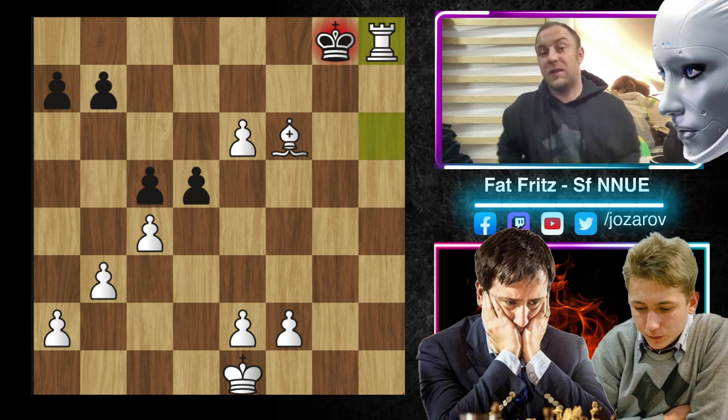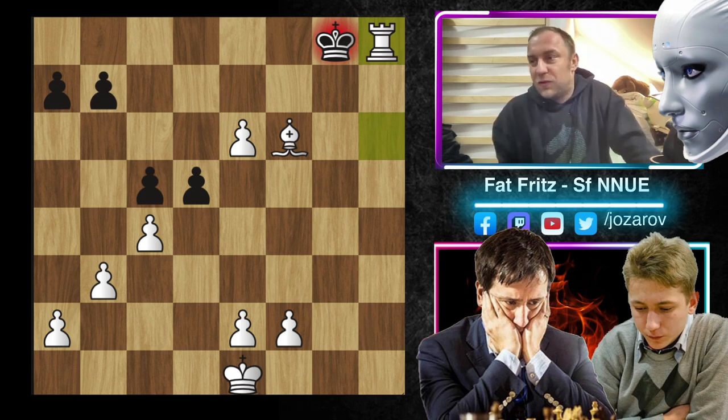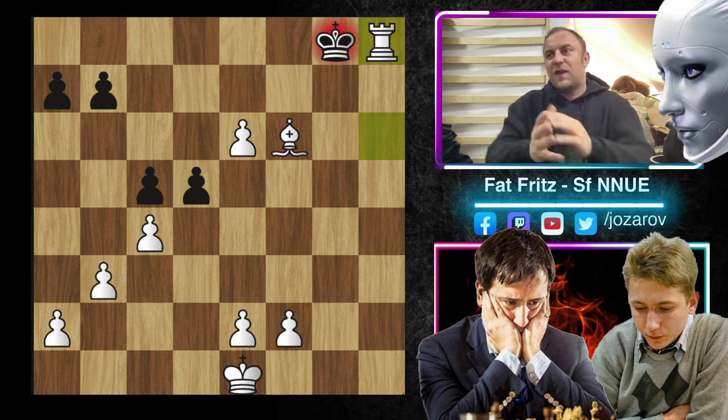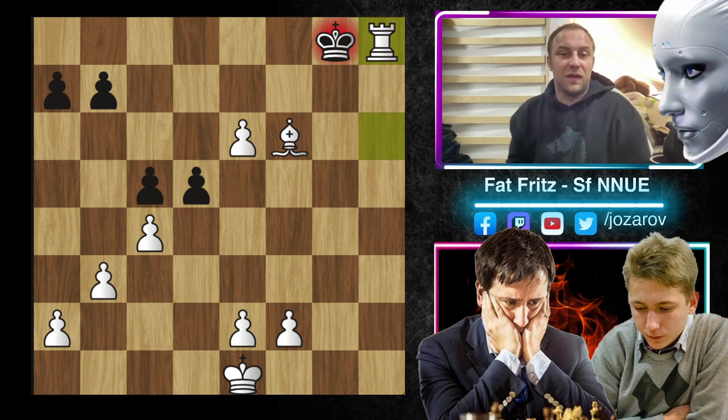Incredible attack, incredible Queen sacrifice by the legendary Temur Adjabov, and Alireza Firouzja saw this tactic in a puzzle rush — wild stuff. Congratulations to Alireza, a great tactician and chess prodigy — in my opinion, world championship material. I hope you enjoyed this game. If you want to see how to play against the Carlsbad setup when playing the King's Indian, here's the link to my video. You can also check out a game I played on my brother-in-law Agadmator's stream against Temur Adjabov. If you like this content, don't forget to subscribe. See you soon — chess is the best!